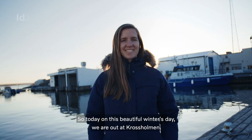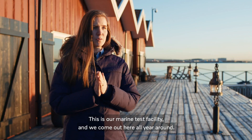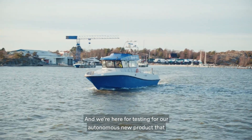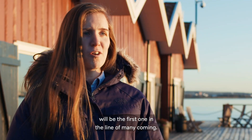So today, on this beautiful winter's day, we're out at Kjolsålman. This is our marine test facility and we come out here all year around. We're here for testing our autonomous new product that will be the first one in the line of many coming.